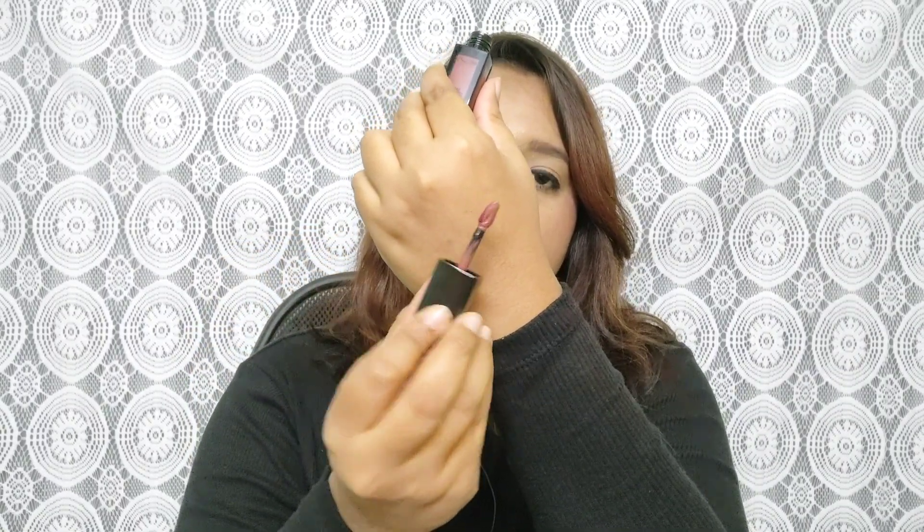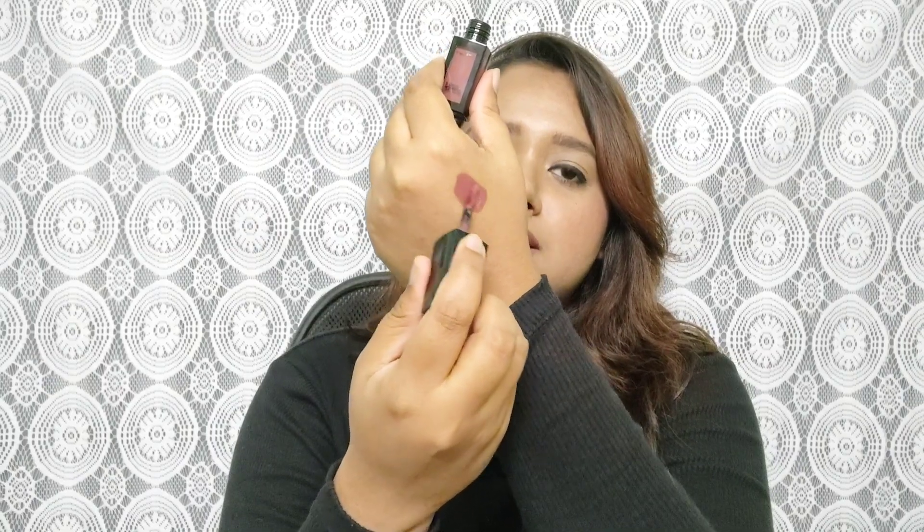The applicator is a fine-tip applicator, similar to Lakme's 9-to-5 range. The fine tip really helps you apply the lipstick on your outer corners in a V-shape and spread it all around. Let me show the swatch for shade 14 Chumki on my hand — the pigmentation is really really good. When I apply it on my hand I don't feel any wetness and it gives really well pigmentation as you can see.